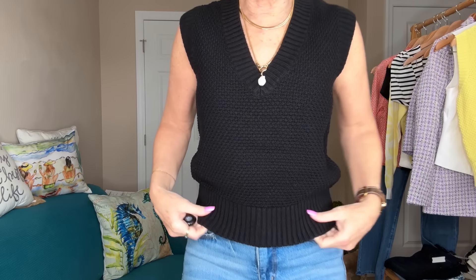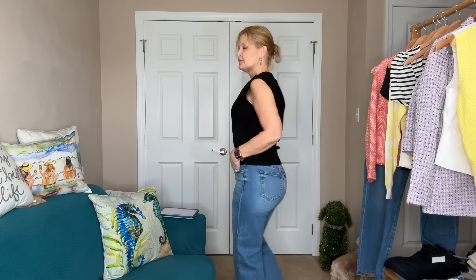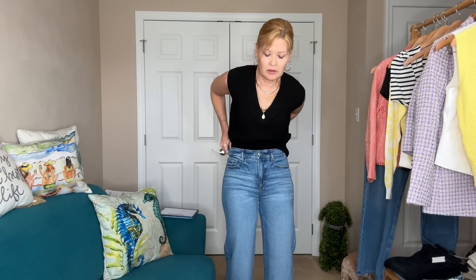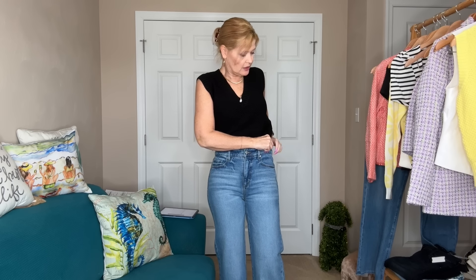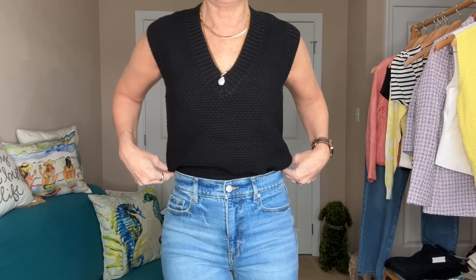Here's the black version — same exact top, only in a nice basic black. Very comfortable, love the sleeveless style, like the bottom. You could do a front tuck or you could tuck it in all together. Here's the front tuck version, or just tuck it all the way in — which I also like — and put a fun belt on. So many ways you could wear this. Here's what it looks like tucked in, and how cute would this look with a belt?